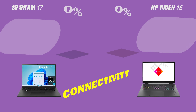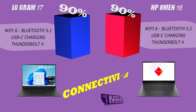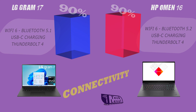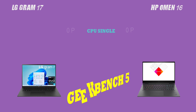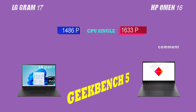First, let's talk about the screen. The LG Gram 17 offers a superior visual experience with a higher resolution and a bigger screen, making it the perfect choice for entertainment and media consumption. But still, the HP Omen 16 is equipped with a better refresh rate, which makes the choice a little bit complicated.